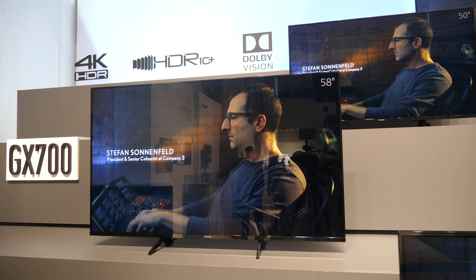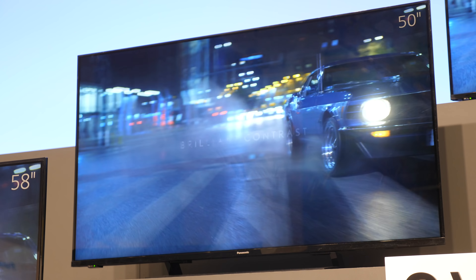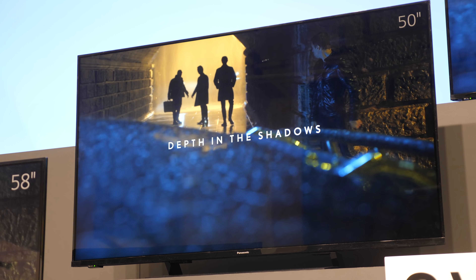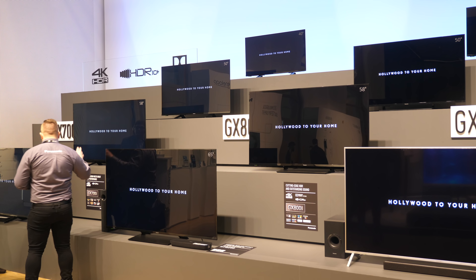These are edge-lit LEDs, giving slim designs without compromising picture quality or color reproduction. Edge-lighting does present challenges for HDR, but with our HCX processor — putting the best chipset possible into these LCD products — we deliver a rich HDR viewing experience. A lot of development has gone into delivering the best HDR on these TVs regardless of how they're lit.